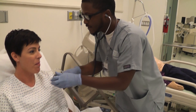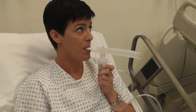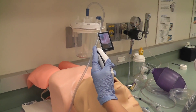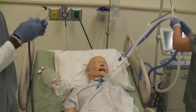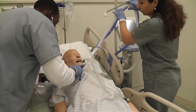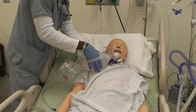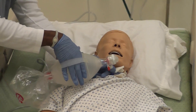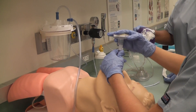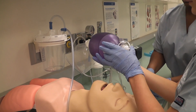Respiratory care is a specialty that deals with the diagnosis, treatment, and rehabilitation of patients with cardiorespiratory diseases. Respiratory therapists provide care to neonatal, pediatric, adolescent, adult, and geriatric patients. This professional is responsible for providing airway care, including maintenance of a patient's airway through intubation, tracheostomy care, clearance of airway obstructions, and reversal of bronchial narrowing. Respiratory care, offered on North Campus, is an advanced-level two-year program nationally accredited by the Commission on Accreditation for Respiratory Care.